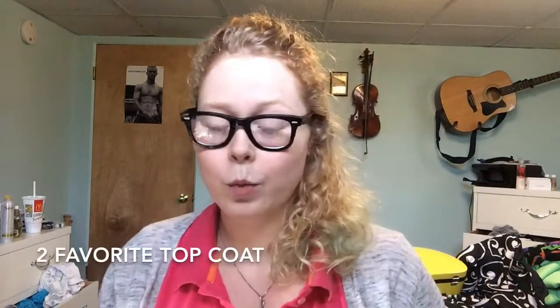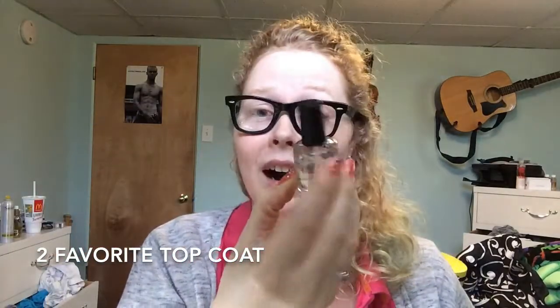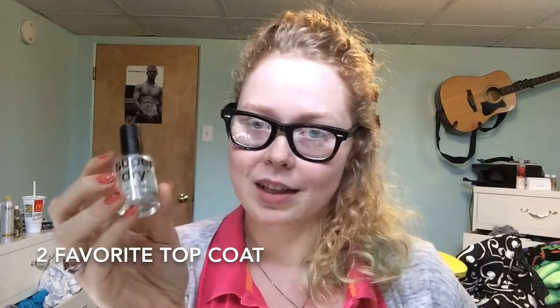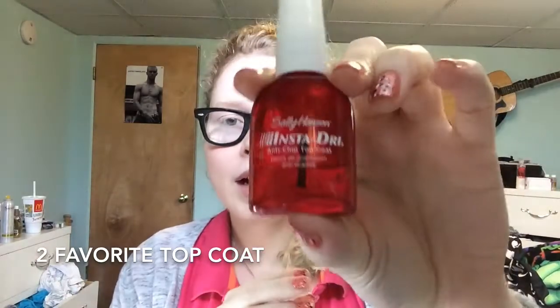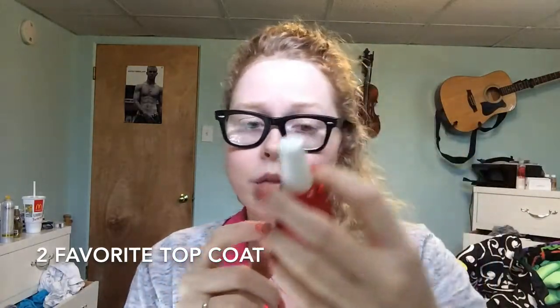Question number 2 is what is your favorite top coat? Now I just got this one in my Dollar Tree haul and I didn't think this was going to be a good top coat. It's called Super Dry and it's only a dollar. It does keep your nails shiny and it's actually really nice — only a dollar, which is awesome. The next one that I like a lot is the Insta-Dry Anti-Chip Top Coat. I've had to thin this out a little so it isn't as good as it used to be, but a brand new bottle of this is awesome.